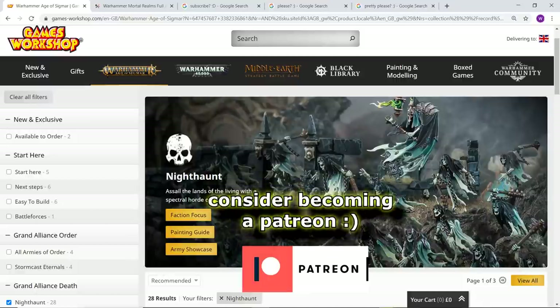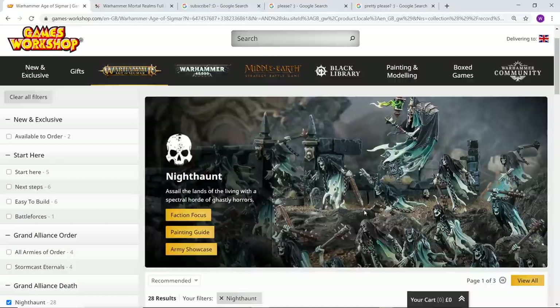Nighthaunt are a really close second — some of the most stunning models that Games Workshop have ever produced, period. This video has been requested by a lot of people so I thought I'd better get on and make it. If people love this range as much as I do, I'm not really surprised. Don't forget to like the video if you enjoy what you see and please subscribe to my channel.